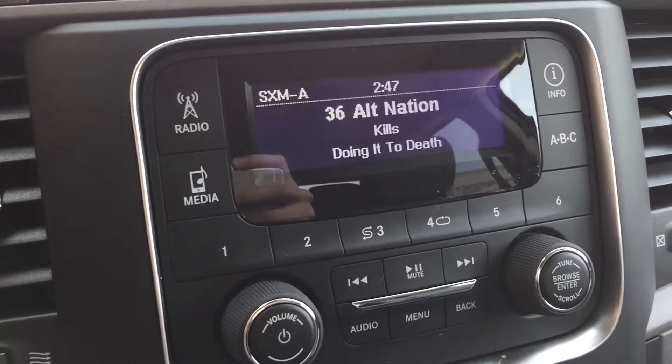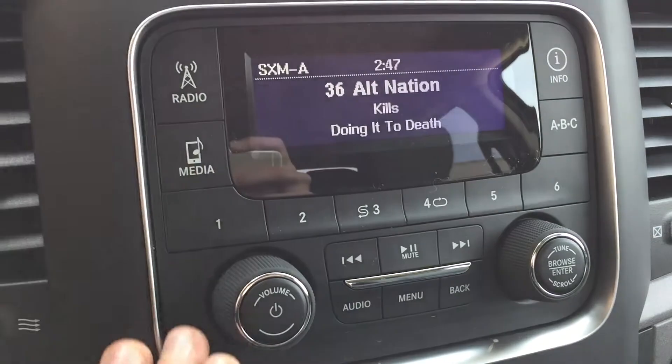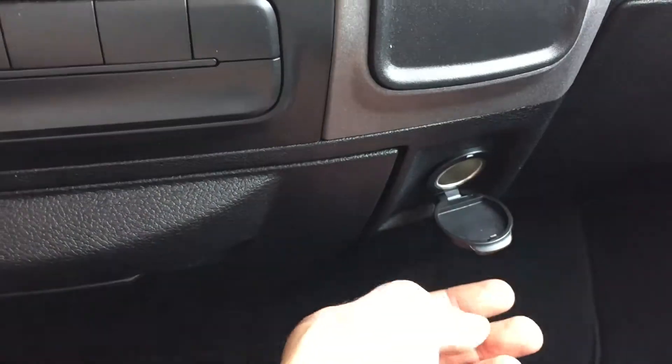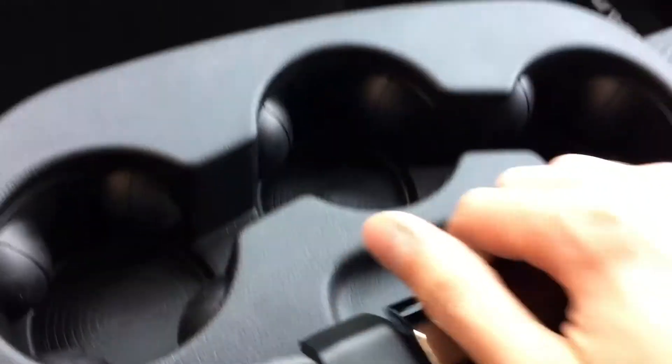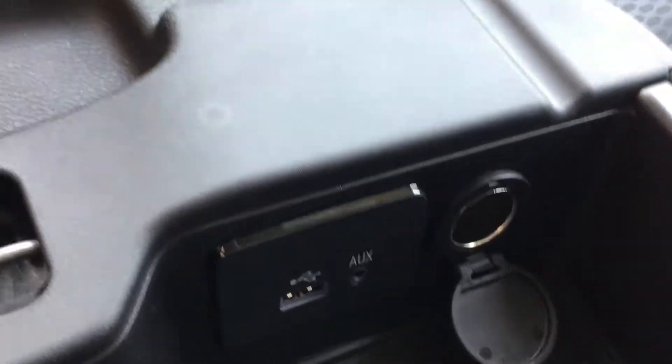For the center console, we've got the screen right here. For your info, you do get satellite radio for three months through us, and you can deal with the different media types with that button — your media controls are just below the screen. We've got your climate controls right there, and just over here behind this flap we've got another 12-volt. Open it up and you can see you have your auxiliary, USB, and another 12-volt — so three of those in total.